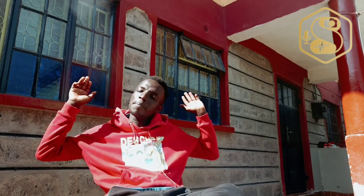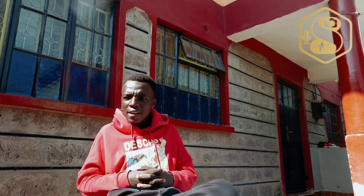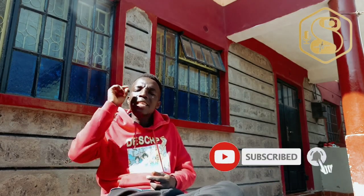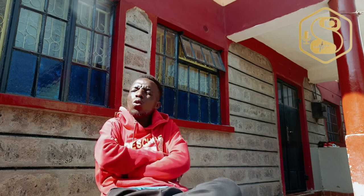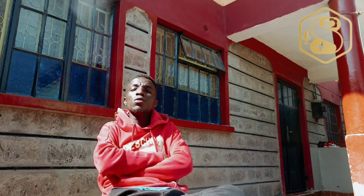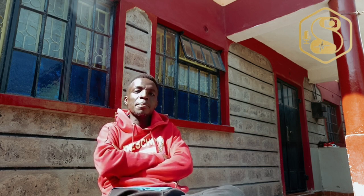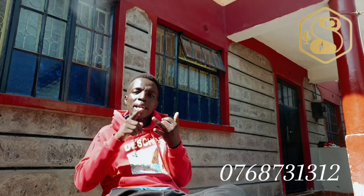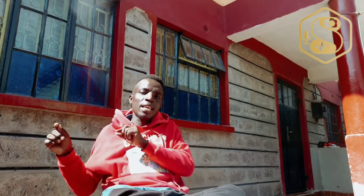Never buy a car without first asking for a test drive. Before doing any transaction, take the car for a test drive to evaluate its performance and handling. Pay attention to any unusual noises, vibrations, or warning lights on the dashboard. If you see black smoke during the drive, be very careful — that may be exactly why someone is trying to sell the car.